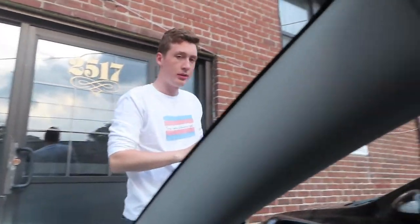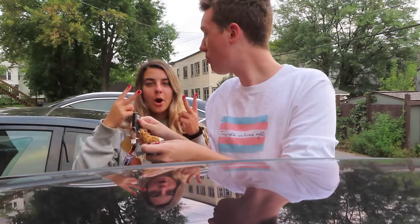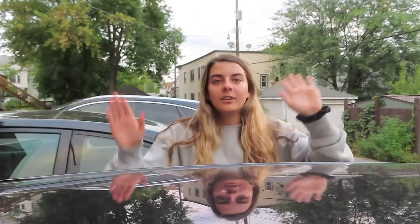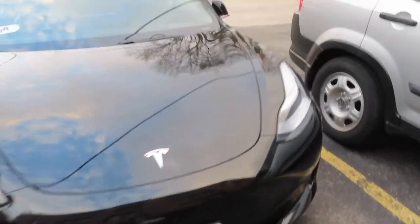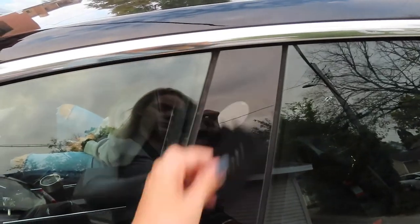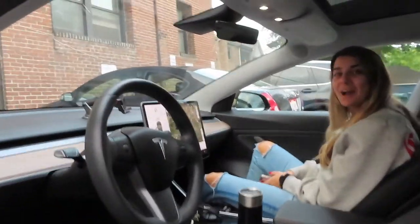Make sure you subscribe — we are going to be doing a really big giveaway for a thousand subscribers. We're going to be giving away a pair of AirPods and a gift card to Lulu for probably like a couple hundred dollars. So make sure you subscribe so we can hit that and you guys can win your stuff. And then let's start the tour. Hi, welcome to Matt's Tesla!